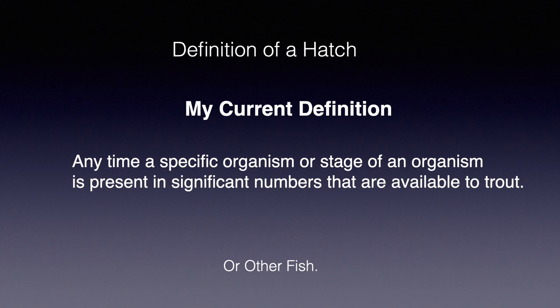We should define a hatch before we go much further. The term hatch clearly isn't the organism leaving the egg as defined in the dictionary, but it's used variably by fly fishermen. My current definition has evolved over many years as my expectations of hatches has changed. Now I simply use: a specific organism, or even stage of organism, in significant numbers being available to trout. I deliberately leave 'significant numbers' vaguely defined, because occasionally it may be a very few organisms that trout will key in on, and I don't require that a hatch elicits trout feeding, although usually it does.